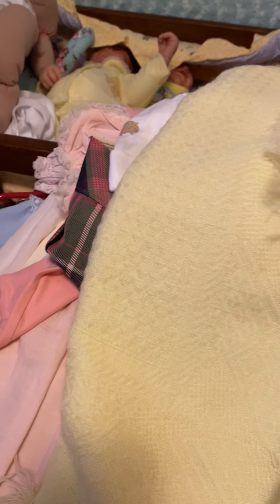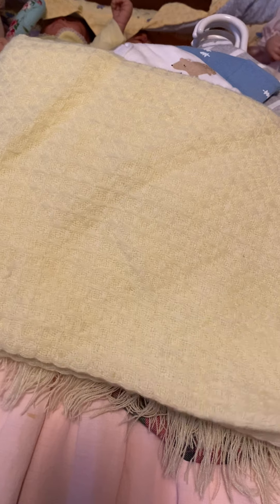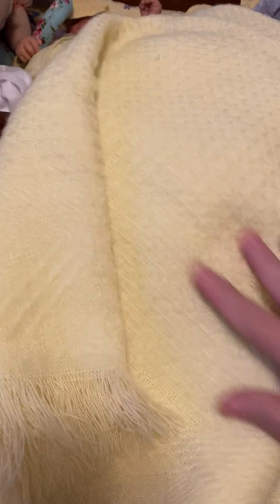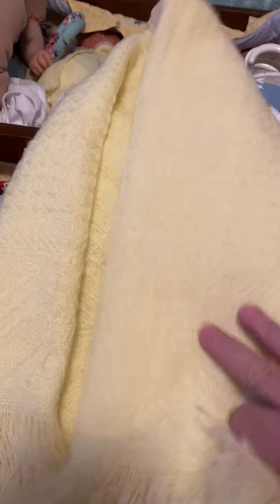And then I got this vintage blanket. I've already washed it. I've got a couple of these that are blue, but I have not ever seen the yellow. I just have not seen the yellow, and I think it was $1.99, so I grabbed that.